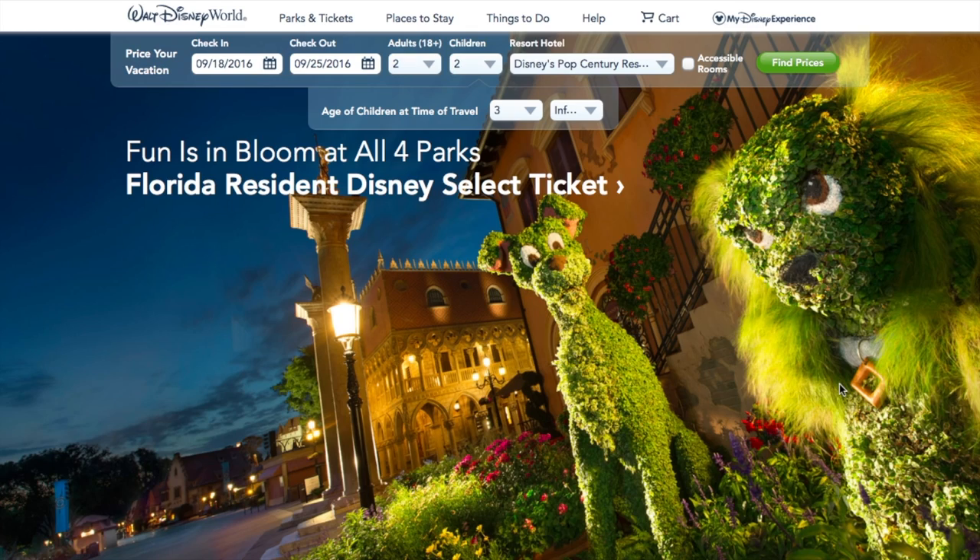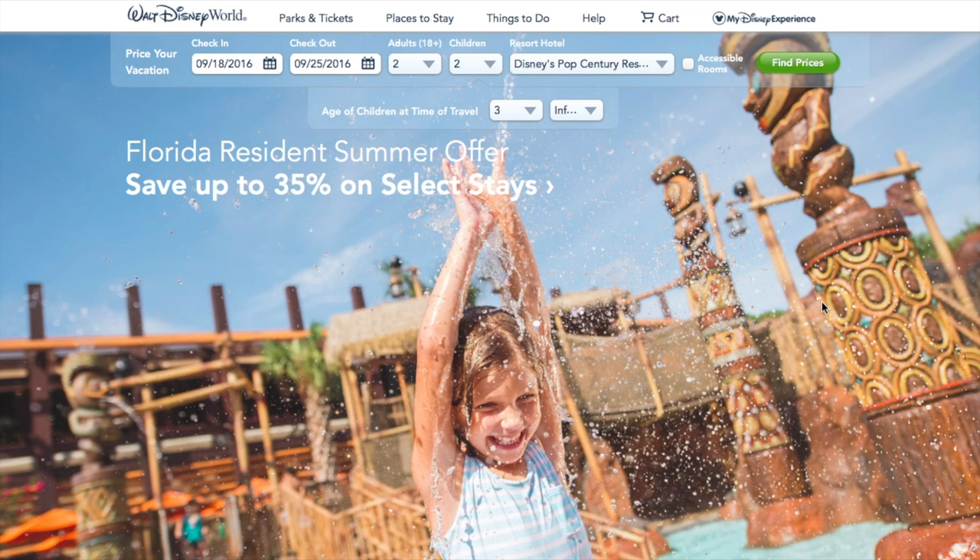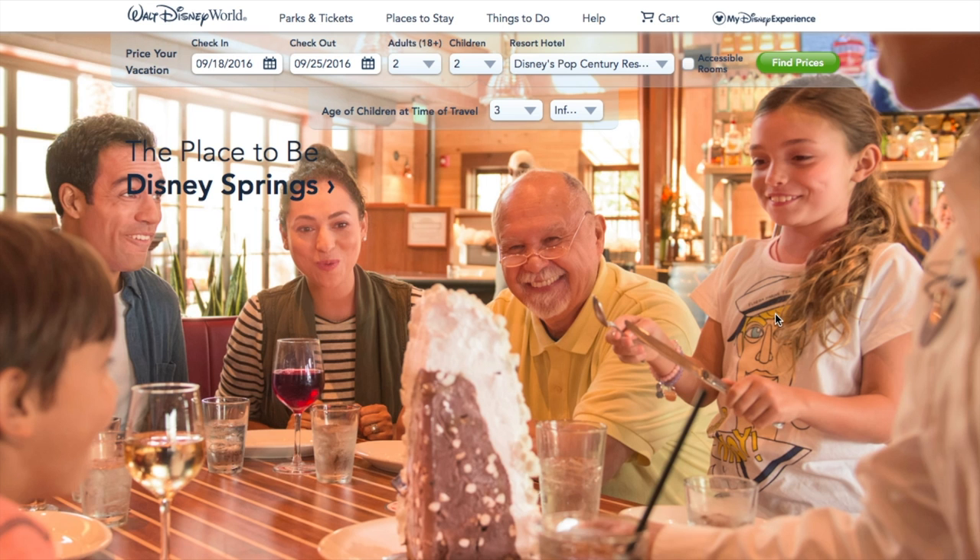Hey friends, it's Amber with Mickey Travels. I'm going to do an updated FastPass video for you. Disney has changed the way that FastPasses can now be made, and this is May 2016, so this is the most recent way to make your FastPasses on the Disney website.